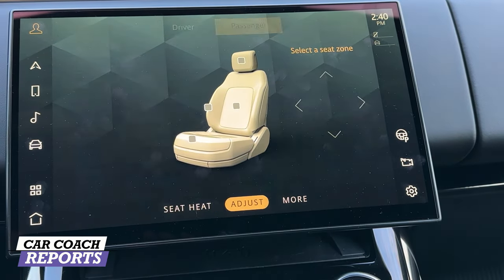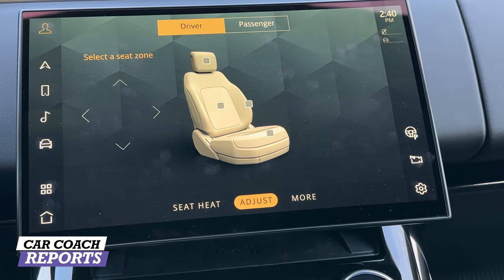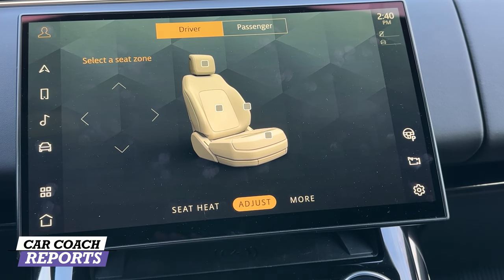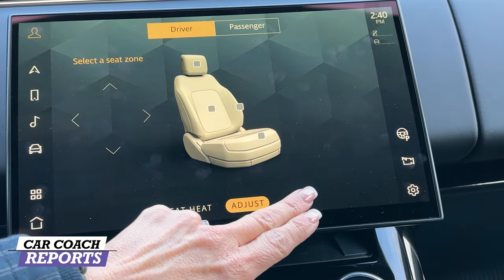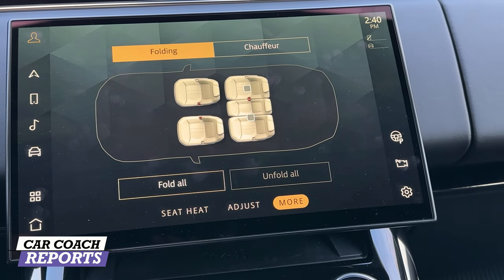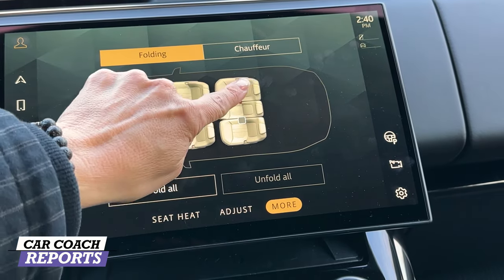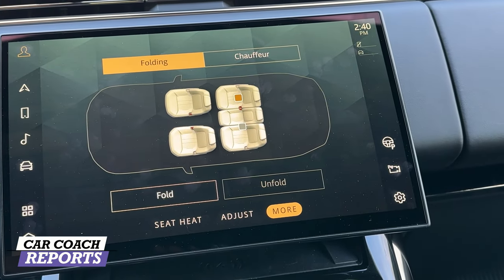The front and rear seats are heated and you can make those adjustments right here on the screen. You can adjust the passenger and driver's seat — the driver's seat has 22-way adjustability, and of course there's lumbar. Going further back, you can fold the seats — you can fold them all, and you can go into chauffeur mode as well.